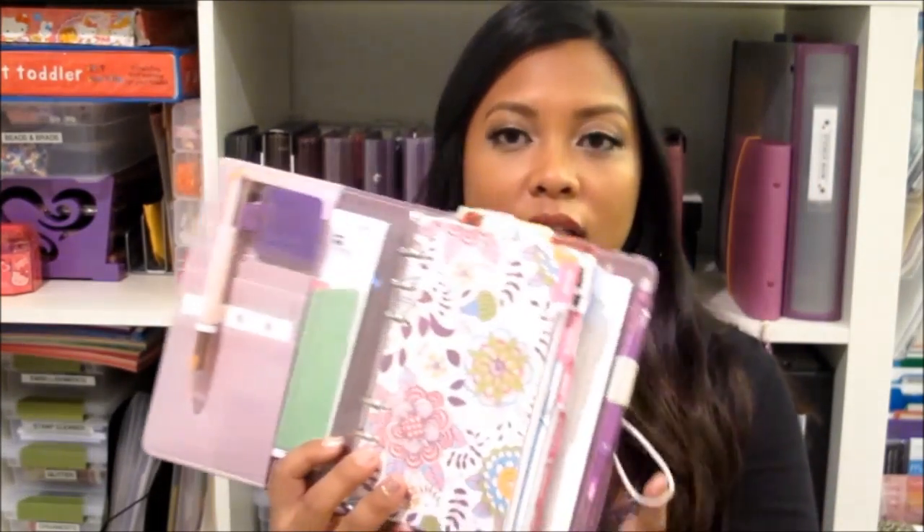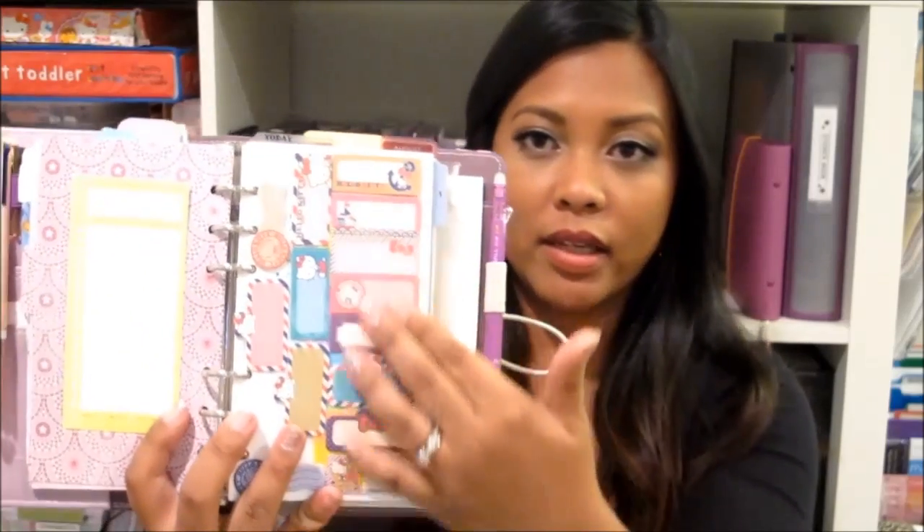If you have sticky notes that have Hello Kitty on them, or you like to color code — you can make it very personalized. As you can see with this other organizer, I've also made my own inserts. Filofax also makes their own dividers that come with the organizers when you purchase them, but again it's very customizable. I love the color purple, so I made my own purple color dividers, some that have floral in them. I like to use different sticky notes such as Hello Kitty sticky notes. If you've watched my videos before, you can see that I love customizing my pages.